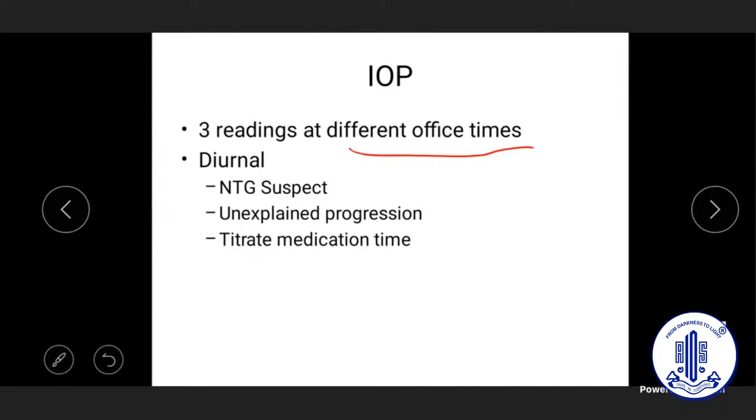In medical colleges where admission is possible, a 24-hour diurnal IOP can be performed. Diurnal assessment is especially important in normal tension suspects where pressure has never exceeded 18 mmHg — doing it over 24 hours can pick up a spike that reveals the patient is beyond target pressure, or identify a missing spike in cases of unexplained progression.